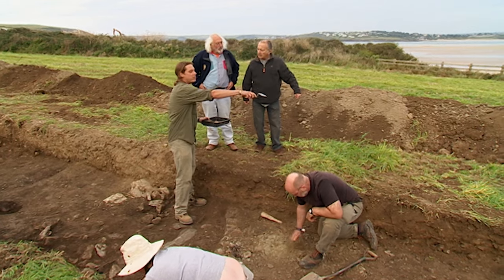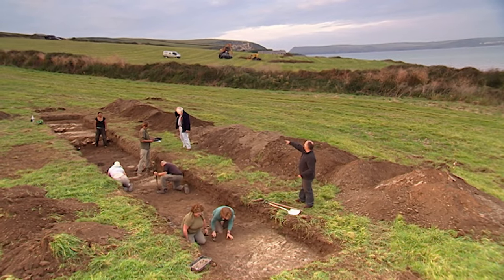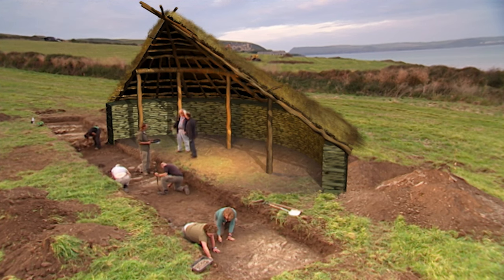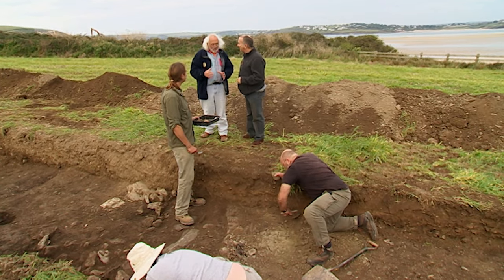Why would it be so significant if it was that sort of date? Because we don't get structures that are post-Roman very often, particularly with the finds associated with them. This is the so-called Dark Ages because we don't know very much about it — usually because we can't date structures of that period, as we haven't got the finds to go with them. So if this is 5th or 6th century, then this could actually be illuminating the Dark Ages, which isn't a bad job for tomorrow.